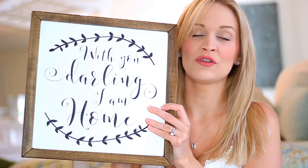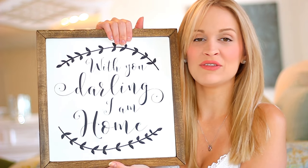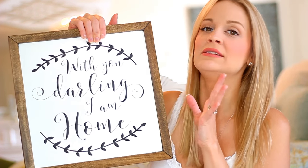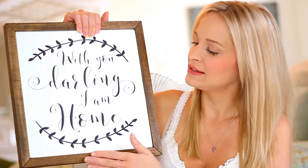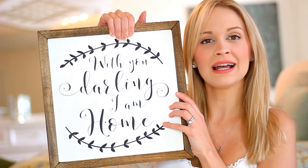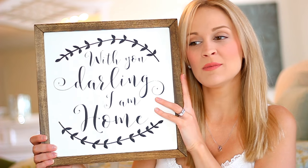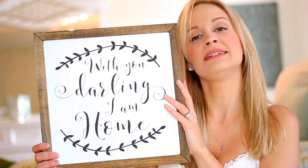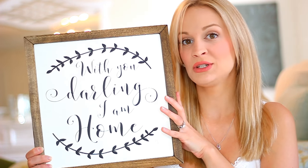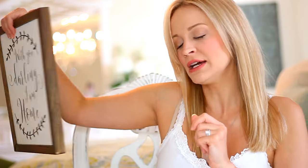I have two amazing handmade signs that my girlfriends on Instagram made for me. This particular sign is from my friends over at Cherry Hollow Lane. They hand make these beautiful signs — it has a stained frame and is hand painted. It says 'With you, darling, I am home,' which I just love. This is going to go in our master bedroom. I'll link them down below. I actually have quite a few custom wood designs from Cherry Hollow Lane — they do really awesome work.